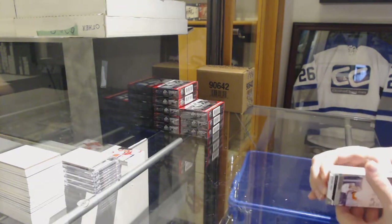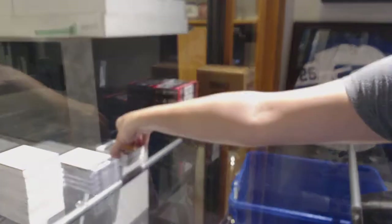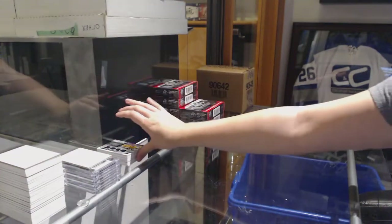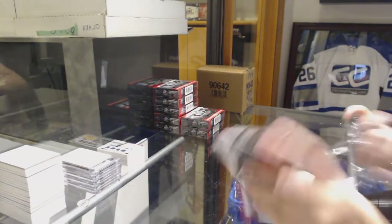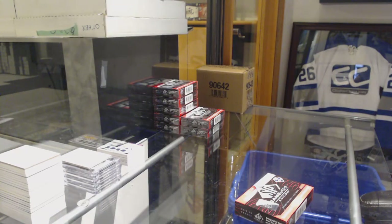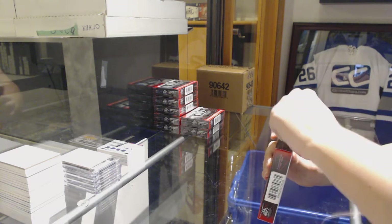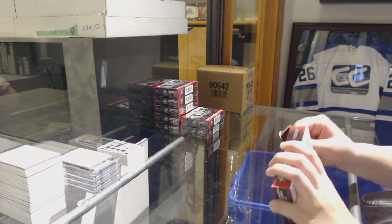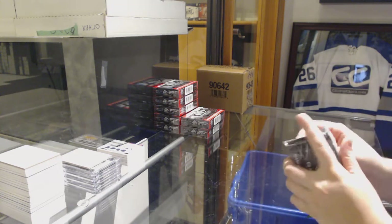And a rookie jersey number to 499 for Vegas of Zach Whitecloud. Just so you guys know, when Breakers comps out on us, it was still recording for YouTube, so I kept going. You guys only missed one box, but it will all be on YouTube for sure.